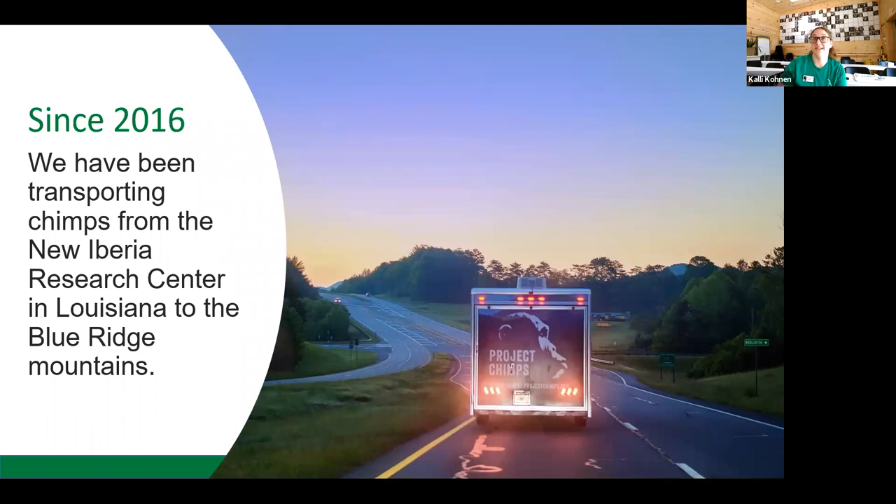We have a very dedicated team of drivers who transport these chimps nonstop — no rest stops, no hotel breaks. We stop once an hour to check on the chimps, but the humans just keep on chugging until these chimps are home.